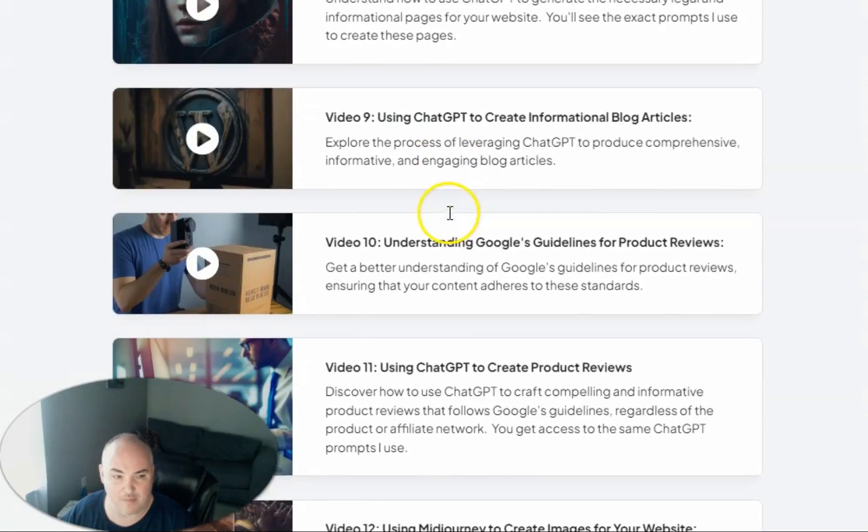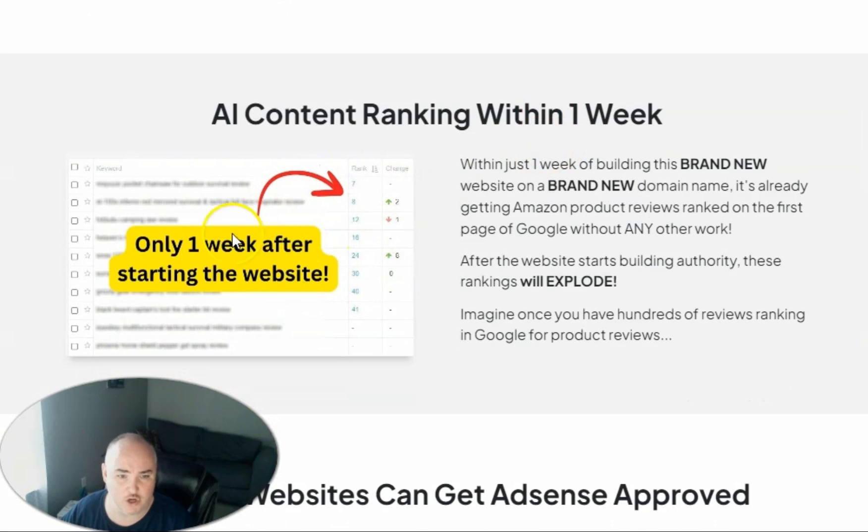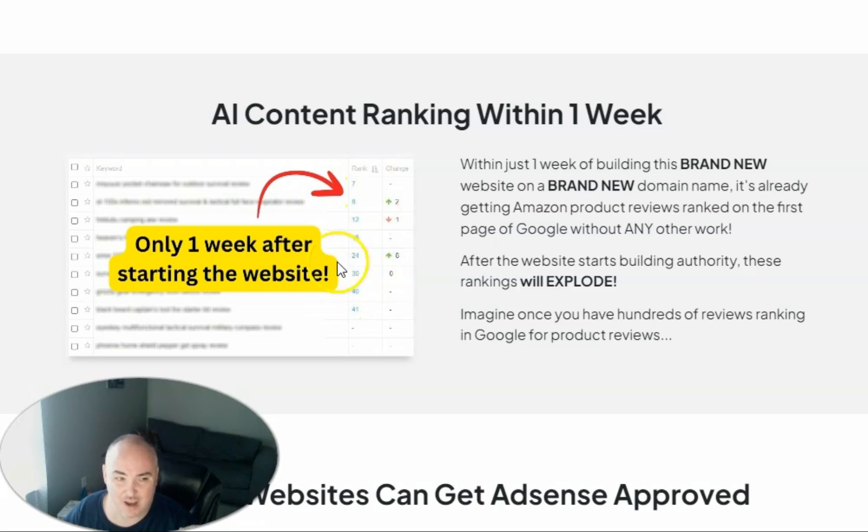It shows you all the videos you're going to get inside the training. He shows you how to set up the website from start to finish and shows a bunch of rankings he's been able to get from this very basic layout. Inside the course, he shows tons of page one, rank number one, two, and three blog posts for product names and reviews. What I love is that he actually shows you the ones he's ranking, and you can go to his website and see it's the exact same formula he's giving you in this training course, which is pretty impressive.